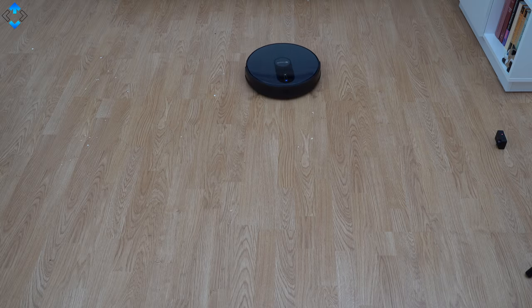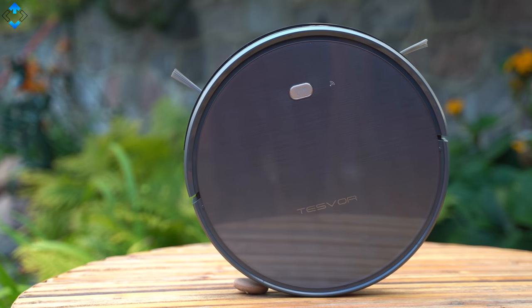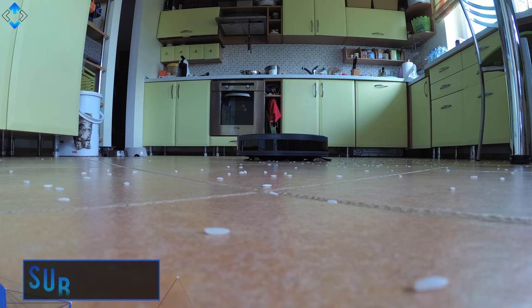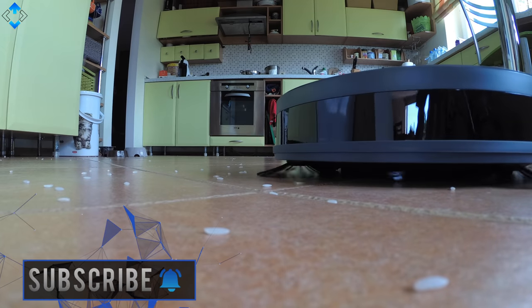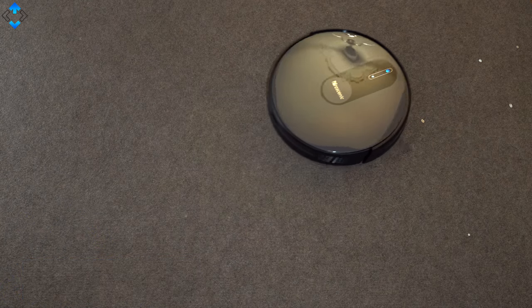So, these are my picks for the best budget robot vacuum cleaners. Which is your favorite? Tell me in the comments section down below. Like the video if you enjoyed it, drop me a comment if you have any questions, and subscribe to the channel if you haven't already. As always, it was Linus — thank you for watching and see you soon.